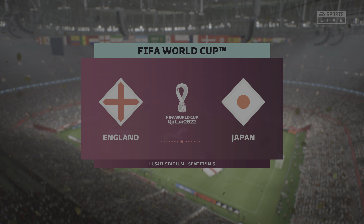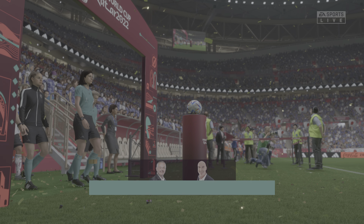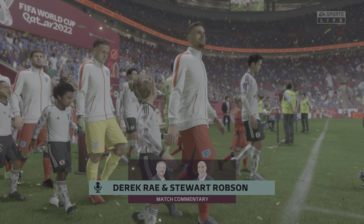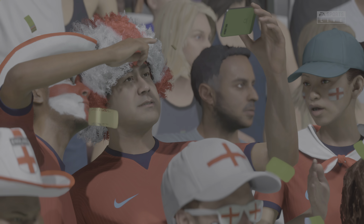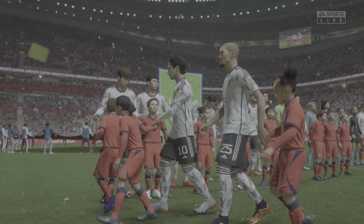Hello and welcome. The floodlights are shining down here at the 80,000 capacity Lusail Stadium just to the north of Doha. I'm Derek Ray, your match commentator, and alongside providing all the tactical and technical analysis, it's Stuart Robson. We're just moments away from kickoff time in the World Cup Semi-Final. It's England versus Japan.